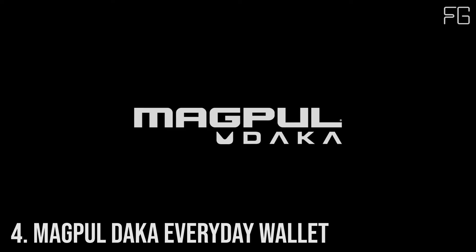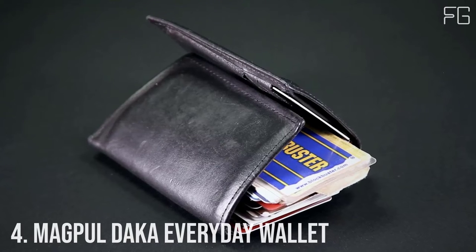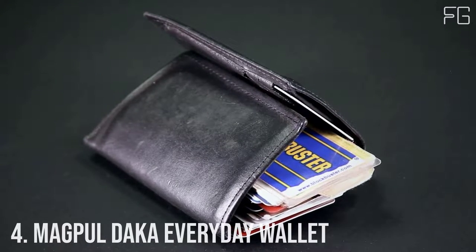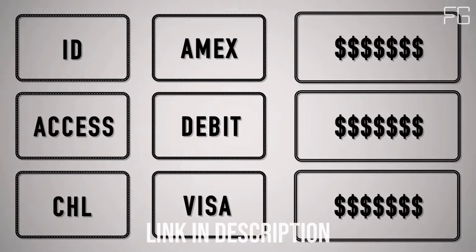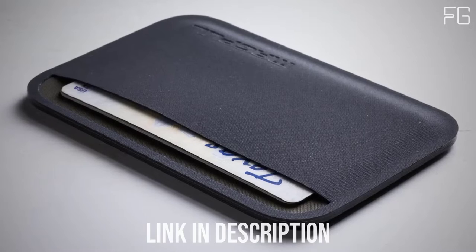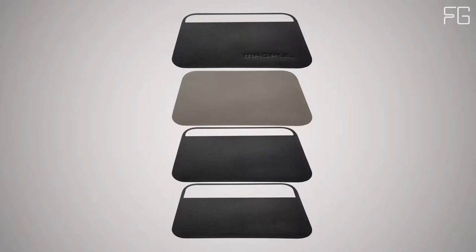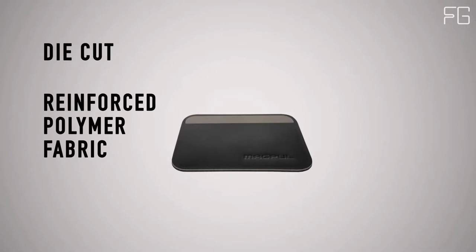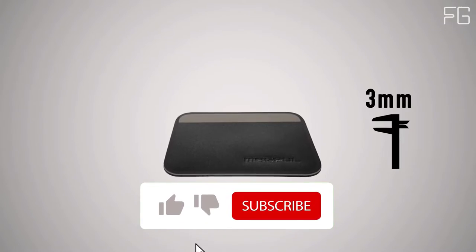Number 4: Magpul DACA Everyday Wallet. What do you really need to carry with you every day? Here at Magpul we think it's 3-4 ID or access cards, 3-4 credit cards, and 3 emergency bills. That's why we created the Magpul DACA essential wallet. We set it up for ID and access cards on one side and your currency on the other, so you know what you need to pull at a glance. It's made from four layers of die-cut reinforced polymer fabric, which are RF welded together to create a super strong and impenetrable seal. It's only 3 millimeters thin when empty — that's less than two credit cards.